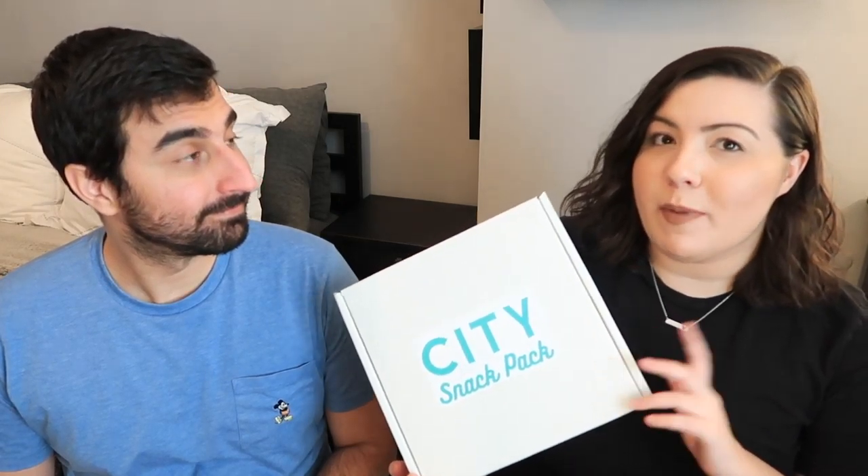Hello! Today we're going to be opening up the second ever City Snack Pack. We opened up this subscription box last month for the first time — it was the first time they ever had this box and we really enjoyed it. So we were really pumped that this month City Snack Pack sent us another box to open up. I want to start off by thanking City Snack Pack for sending us this box to review.